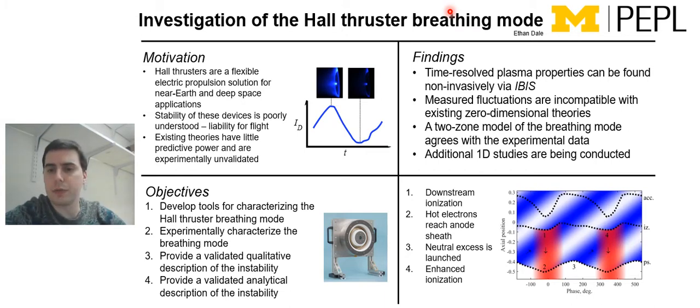I came up with a two-zone model of the breathing mode, which agrees more with the experimental data. As shown in the bottom right, I proposed the following process: ionization is happening in the downstream typical ionization region, which produces an excess of hot electrons that then travel upstream. Eventually they reach the anode sheath, which after some phase delay produces an excess of neutrals, which then slowly propagate downstream, reach the ionization zone, and restart the process. In this way, a more experimentally consistent model of the breathing mode is produced that still doesn't deviate terribly far from existing intuition, but provides more insight into how it's growing and what its energy source is.